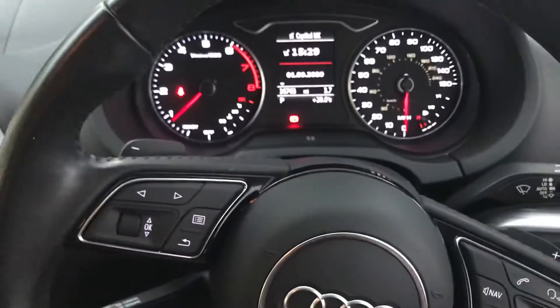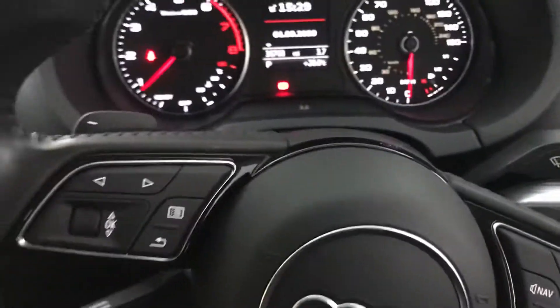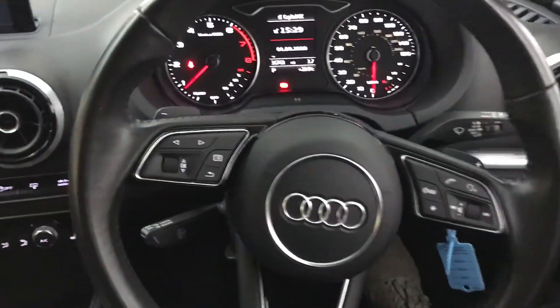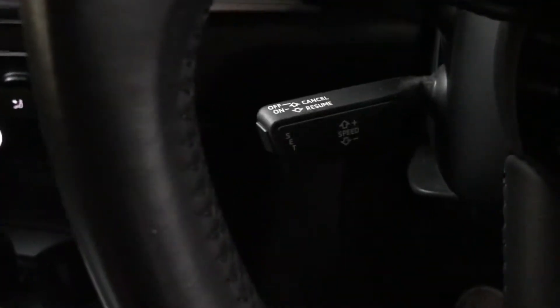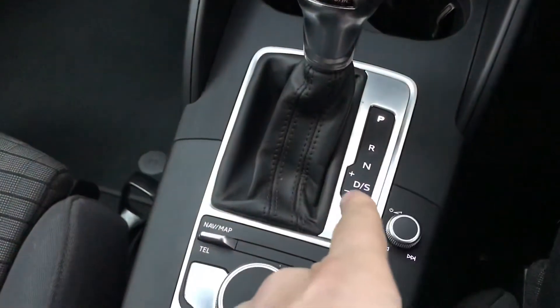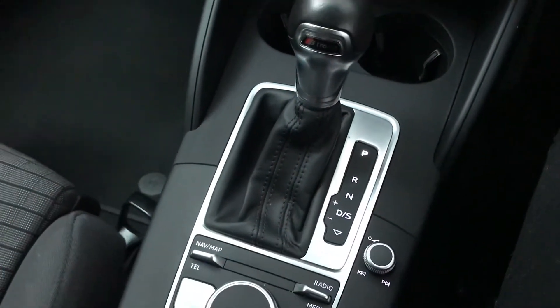Inside we also have heated front seats, which is a nice extra, especially coming up to winter. Three-spoke leather steering wheel with cruise control. We've got an S-Tronic gearbox with a Sport setting as well on the gearbox for faster changes if you prefer that.